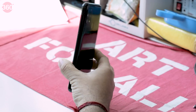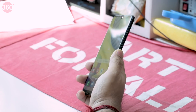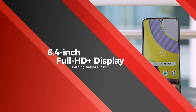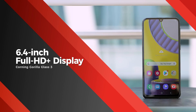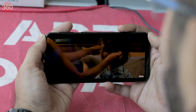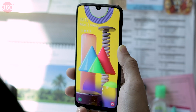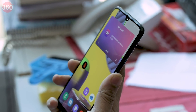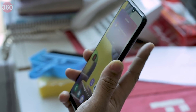The Galaxy M31 feels comfortable to hold and its sides are slightly curved, which helps with grip. It sports a 6.4-inch AMOLED display with Full HD plus resolution and Corning Gorilla Glass 3 for protection. The display has good viewing angles and is legible when outdoors. Face unlock works well too.